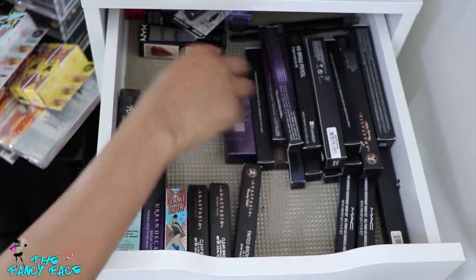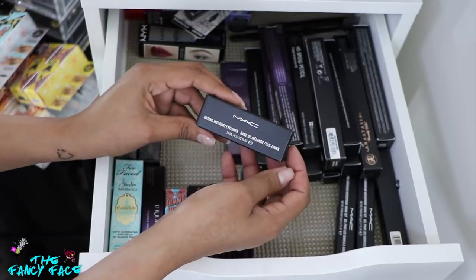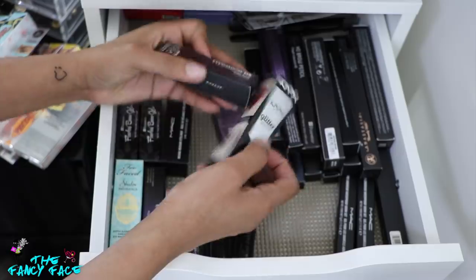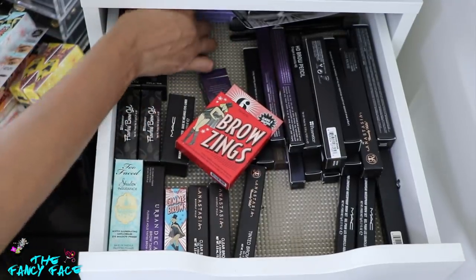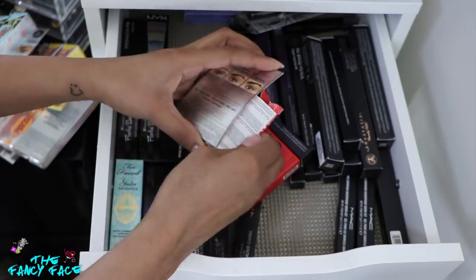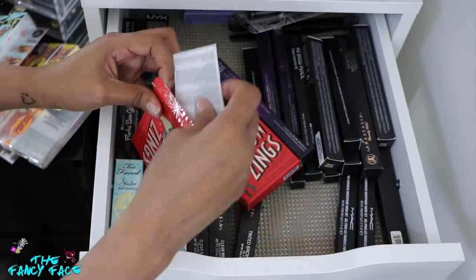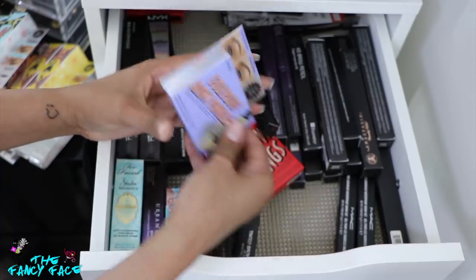I have a couple of bases in here too — the MAC Mix-In Medium, which is for loose pigments or glitter and really helps with adhesion. Then a NYX Glitter Primer, and a Zoeva Eyeshadow Fix — I bought that when I got some things from Zoeva, but I don't really like Zoeva that much. I also have the Brow-Zings from Benefit — these are their brow powder duos with a brow powder and a wax with little applicators. I have two of those, sent to me by Benefit in their PR boxes.